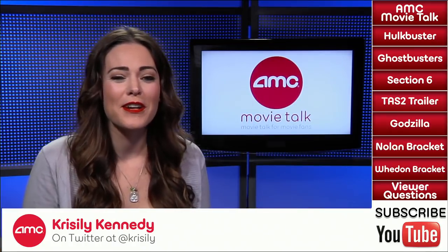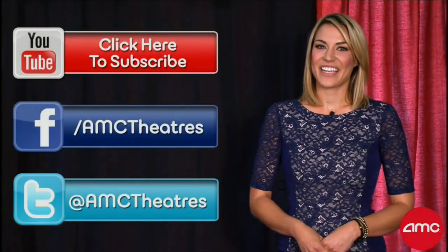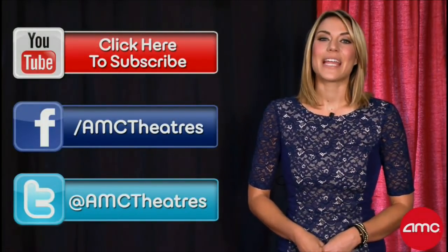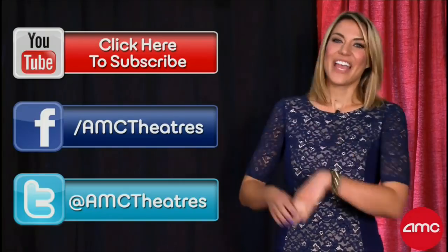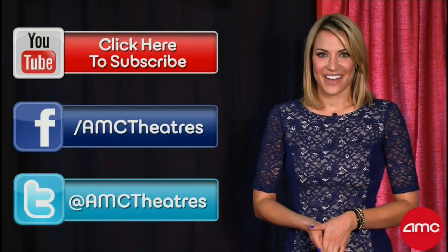Thanks to the guy sitting at the table with me, Mr. Dennis Sen — find him on Twitter at Think Hero or on YouTube at Think Hero Pro. And she is the bracket buster herself, Ms. Chrystalee Kennedy — find her on Twitter and Instagram at Chrystalee and the Movie Chick. You can find me on the various social media networks at John Campia. Thanks a lot for joining us. My name's John Campia for AMC Movie News. And until tomorrow, bye-bye.